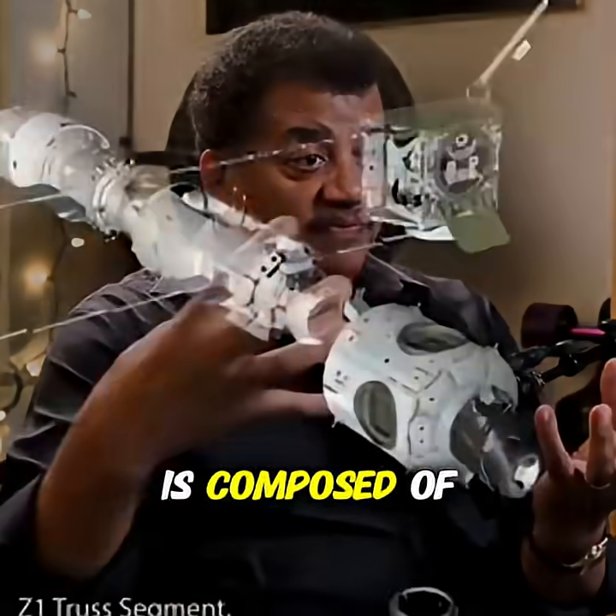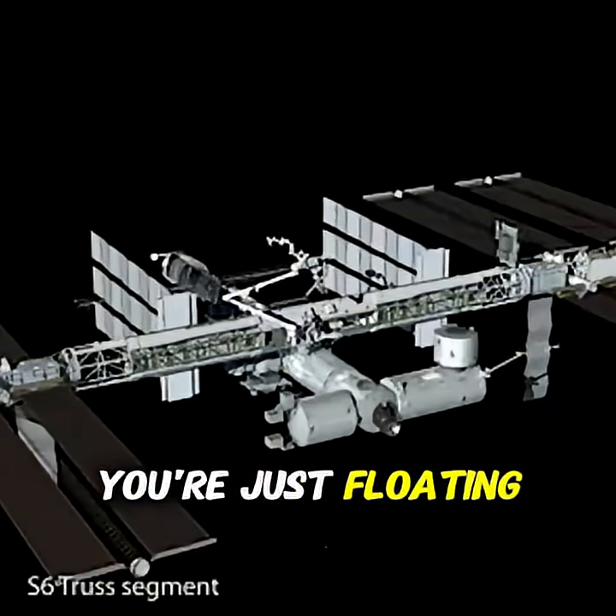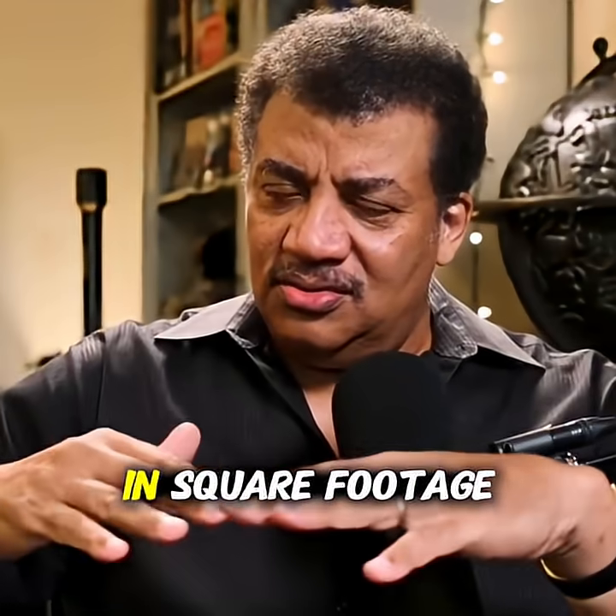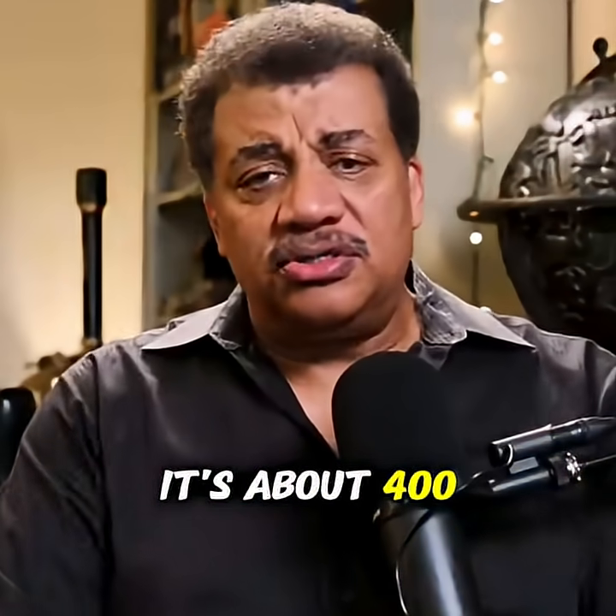Now, of course, the space station is composed of modules. How big are the modules? Well, it's a volume because you're just floating around, so it doesn't make sense to think of it in square footage. What's that area? It's about 400 square feet.